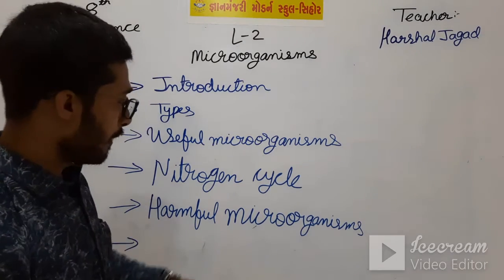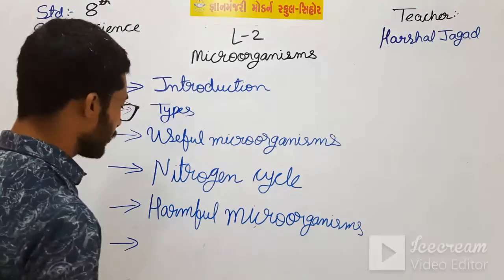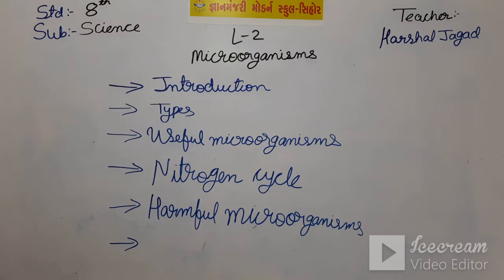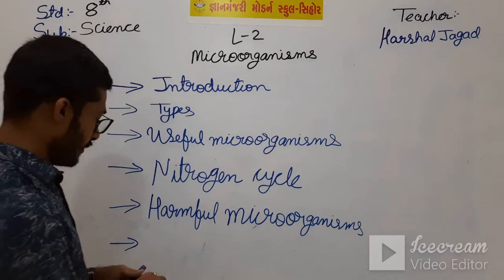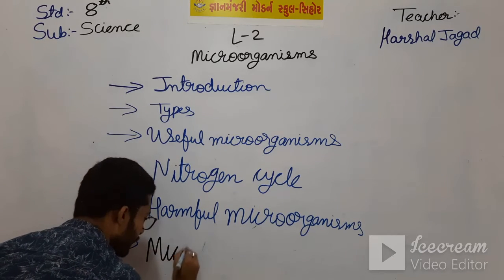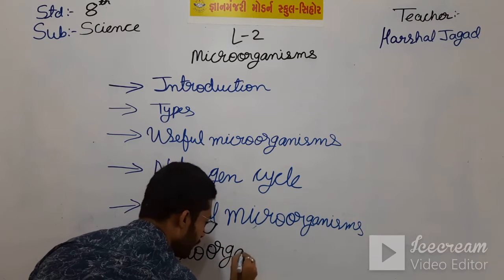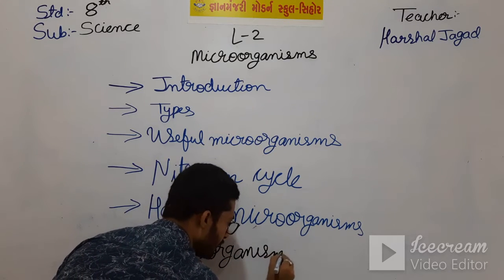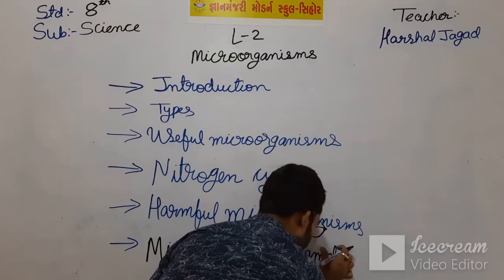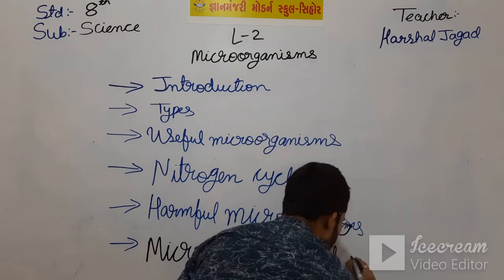Up to now we have seen harmful microorganisms. And now, in this video, we will see Microorganisms and Food Spoilage.